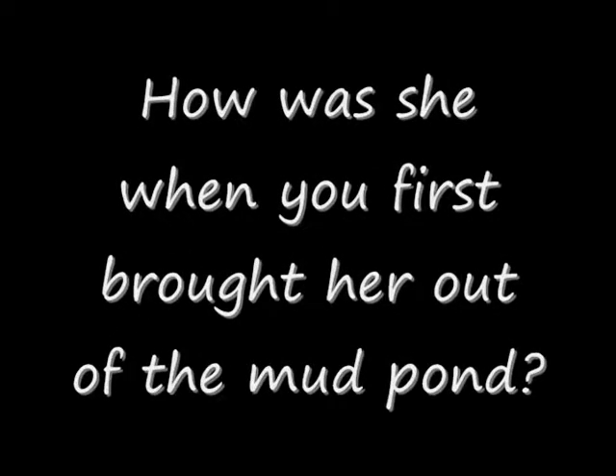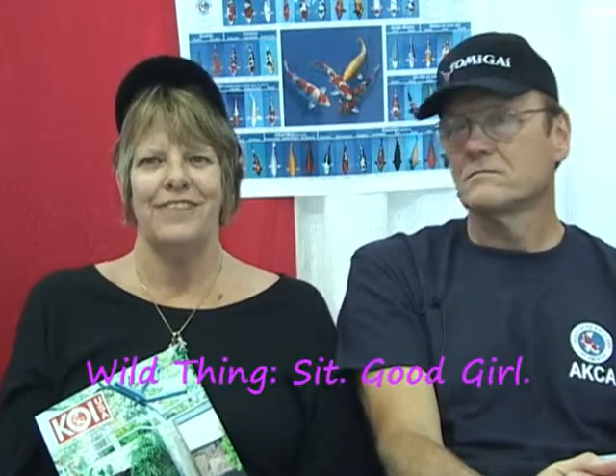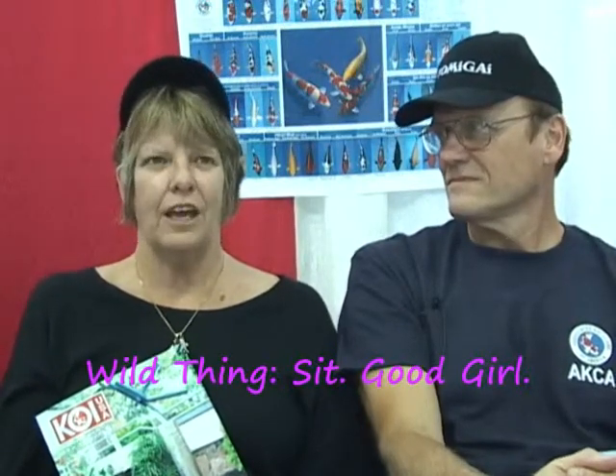She probably has potential for more growth. We're still making our decision as to whether we want to take that risk, or just enjoy her — take her home — which we're leaning towards right now. We were having trouble with her; she wasn't adjusting and she sat around quite a bit, which most people would worry about, but that was just her nature. She wasn't eating as much as we would like.